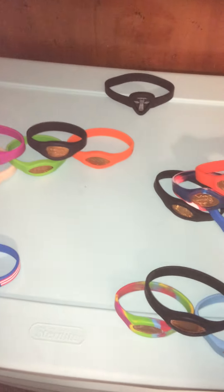Hello, welcome back again to another bracelet reveal. In this bracelet reveal, I'm going to be showing you guys all of my updated penny bracelet collection.